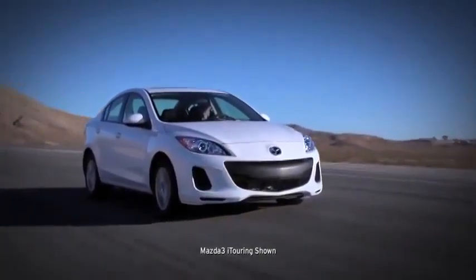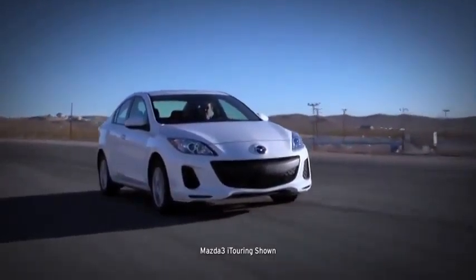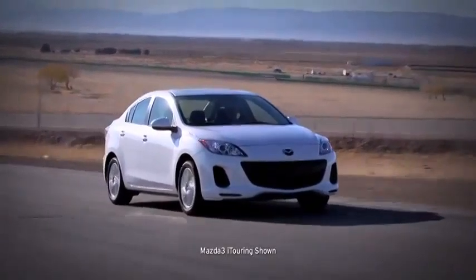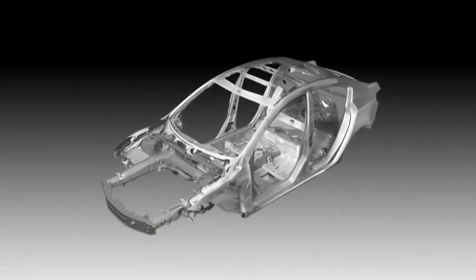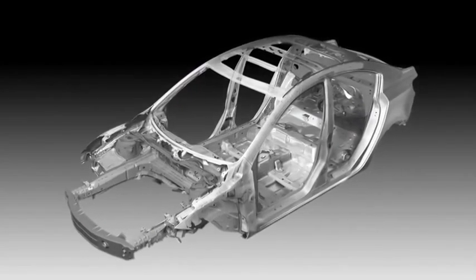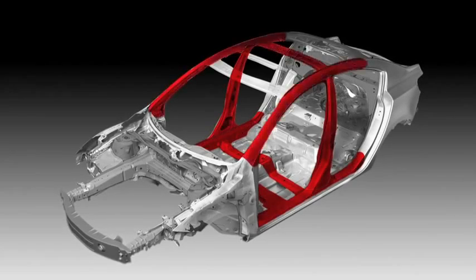There's a reason the 2013 Mazda 3 earned the highest rating for frontal crash test performance for 2012 from the Insurance Institute of Highway Safety. Actually, there are a lot of reasons, because the car is engineered with a line of innovations to help protect you and give you peace of mind. Stronger, safer, yet lighter, every Mazda 3 utilizes Mazda's Triple H construction system that helps to reinforce the floor, sides, and roof to secure the driver and passenger compartments.